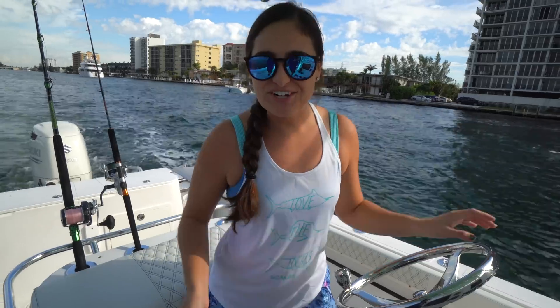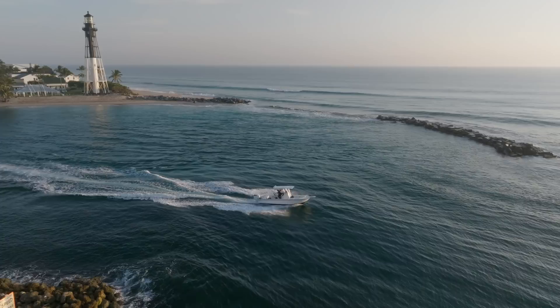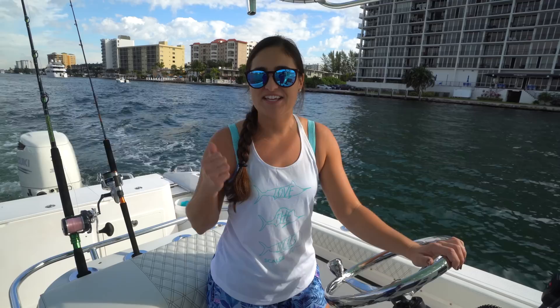Good morning guys! Today we are on the family boat and we're going to be fishing out of our home inlet of Hillsboro Inlet. We are currently headed to the fuel dock. We like to joke around saying that our Suzuki gets such good fuel efficiency that it makes fuel because we rarely go to the fuel dock, but we're gonna fill up and then head offshore so hopefully we can catch some fish. I will see you guys out there.